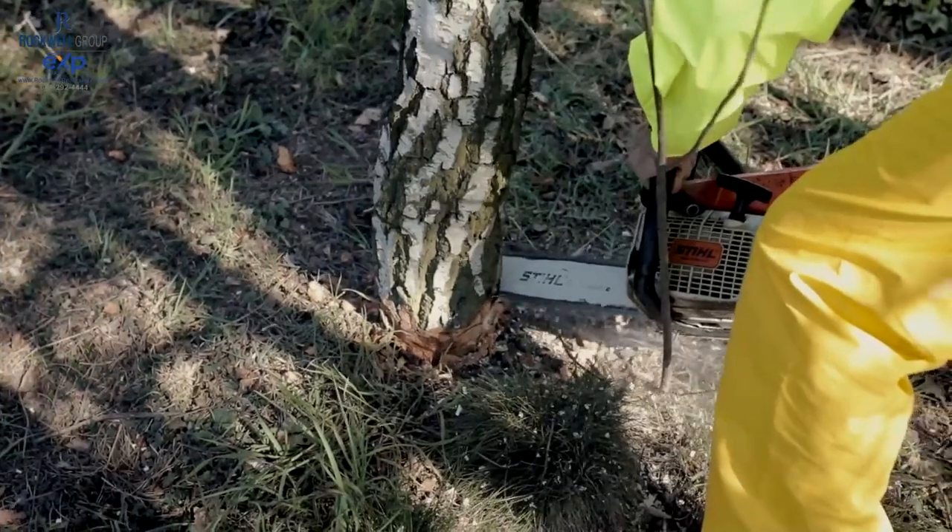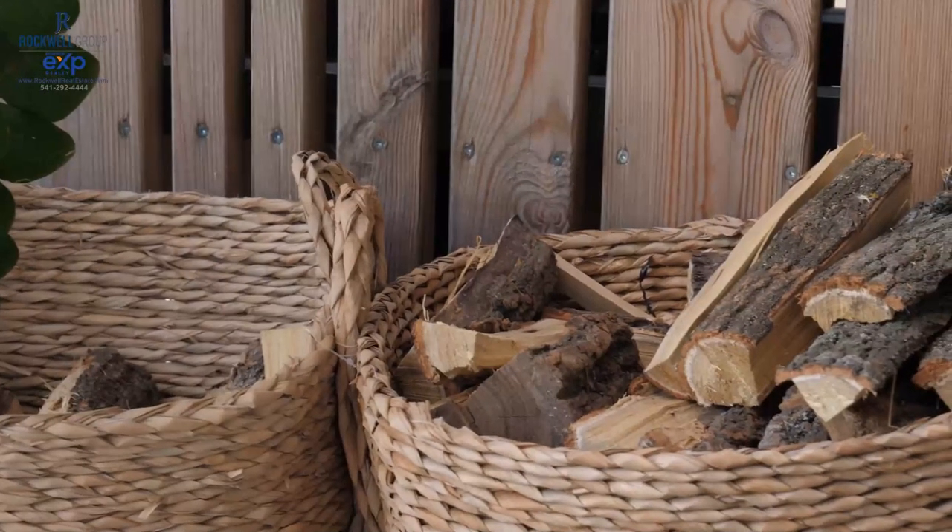Some properties even have CC&Rs that mean you might not actually be able to harvest wood on your property, so you want to diligently look into that as well. For most rural properties, if you're bringing down a tree and letting it dry, you can harvest that wood and use it the following year — but you definitely want to let it season for about a year. I've had people move up here in August and September, drop a tree, and think it'll be ready to keep them warm by December. That's not the case.